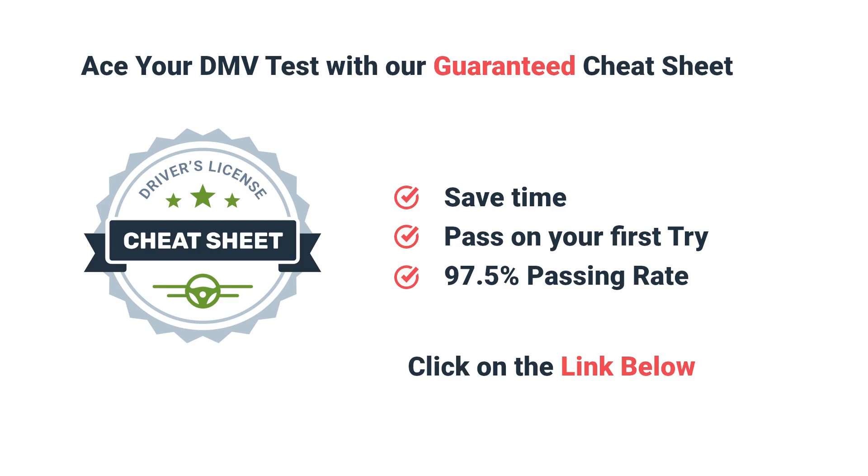Want to ace your DMV test? Click on the link below and get your guaranteed cheat sheet.